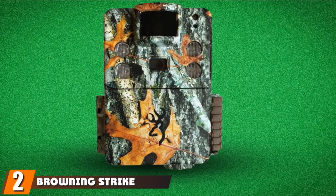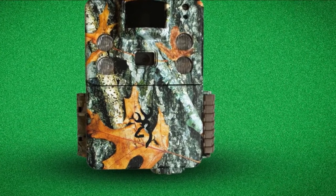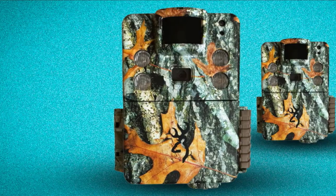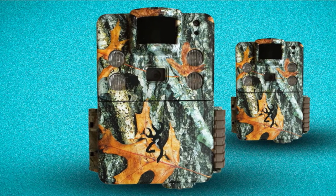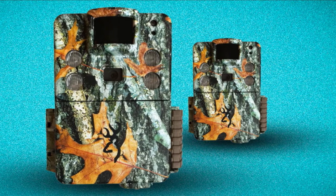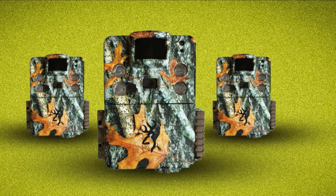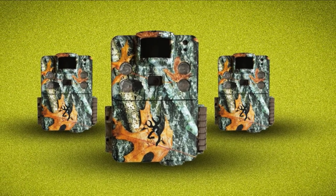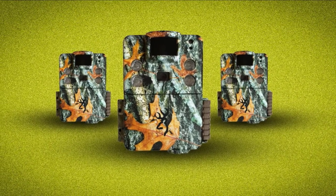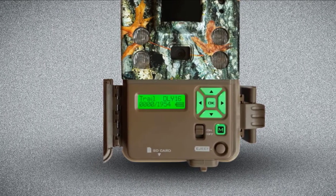Moving on to number two, we have the Browning Strike Force Apex. Buyers have been happy with the image quality based on the price. The camera was able to capture clear images at distances up to 75–90 feet away, and they also appreciated the extended battery life. Some had issues with the motion sensors not picking up movement consistently; however, this may be a quality control issue. We were impressed with the fast 0.22-second trigger speed, which ensures you don't miss important action. It takes a few seconds to recognize new motion, but the Browning Strike Force Apex jumps into action as soon as it does, taking eight rapid-fire images in two seconds.